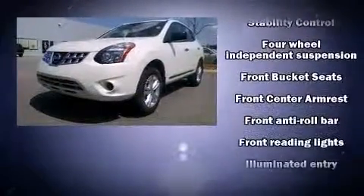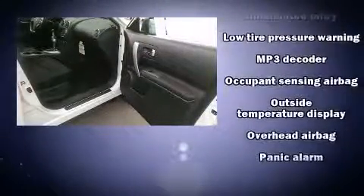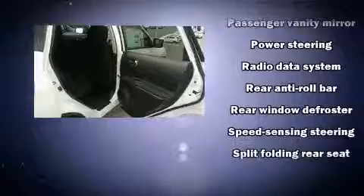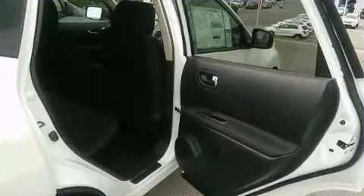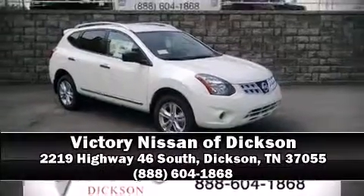Nissan ensures the safety and security of its passengers with equipment such as head curtain airbags, front side impact airbags, traction control, brake assist, anti-whiplash front head restraints, a security system, and four-wheel disc brakes with ABS. Please don't hesitate to give us a call.